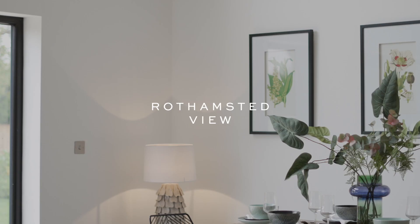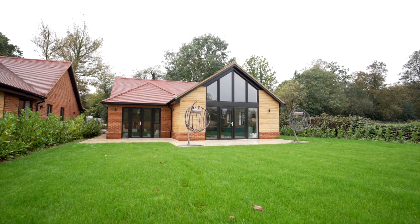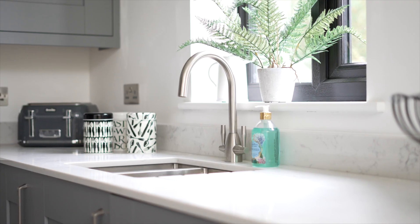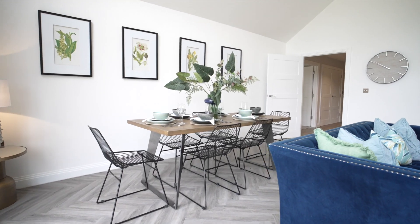Welcome to Rothamstead View, an incredible development. At this initial phase, just five detached single-storey dwellings, with a further phase of five to come next year. On the edge of Rothamstead Park, just off Hatching Green — the park is literally 100 yards this way, and Hatching Green 100 yards that way.